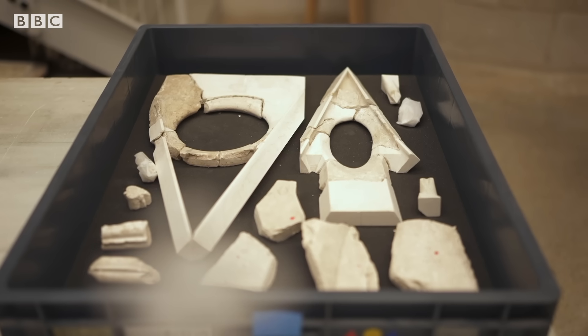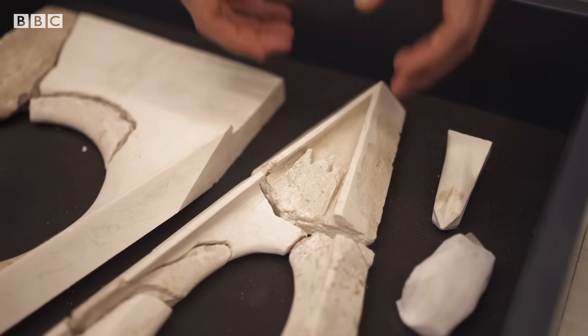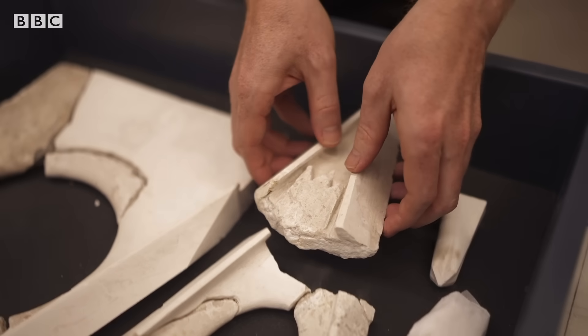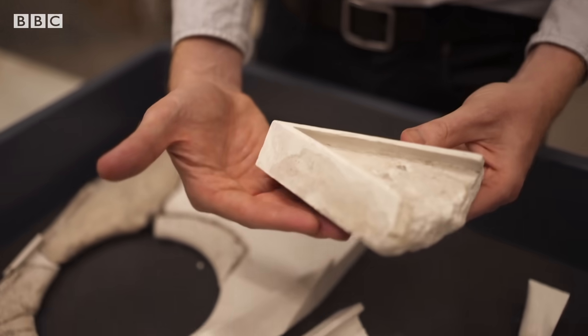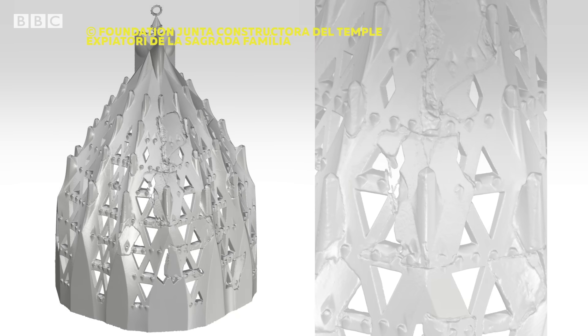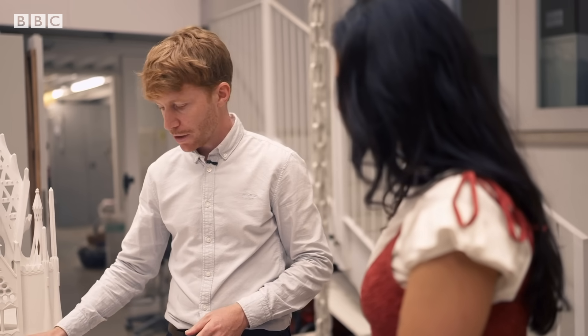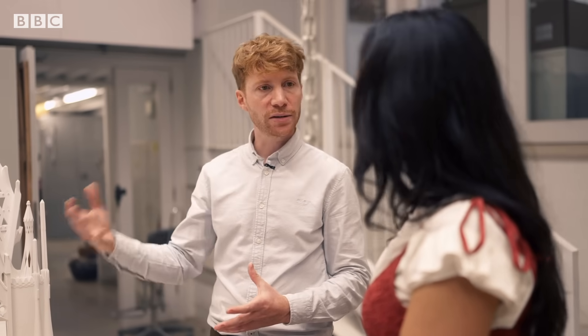These are some pediments of this building — these pieces in here. But many of his models were smashed up during the Spanish Civil War in the 1930s, and the generations after him had to reconstruct this 3D puzzle. We have more than 8,000 pieces being scanned, and with this information in the computer, we can recreate the same geometry.